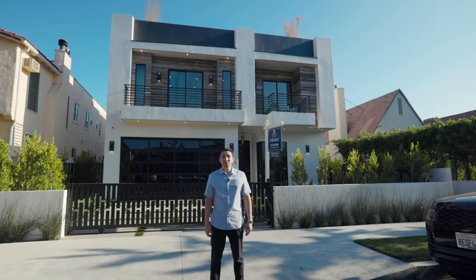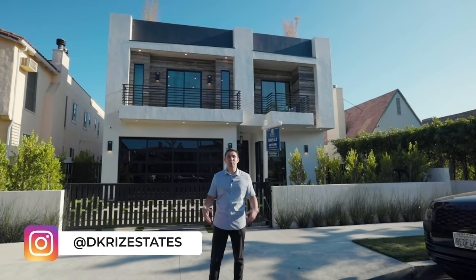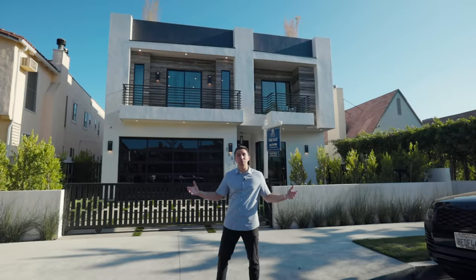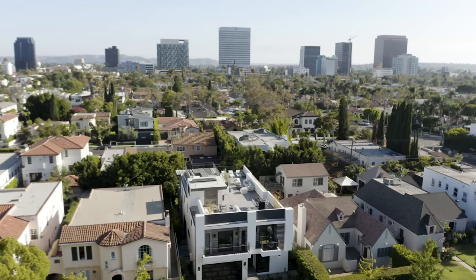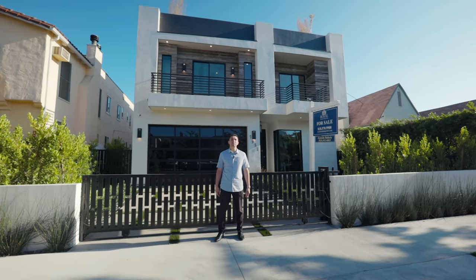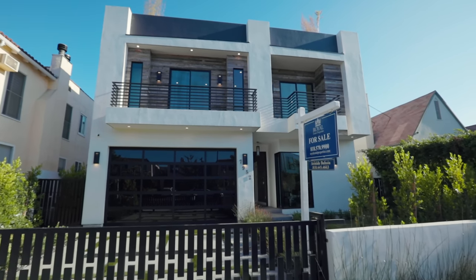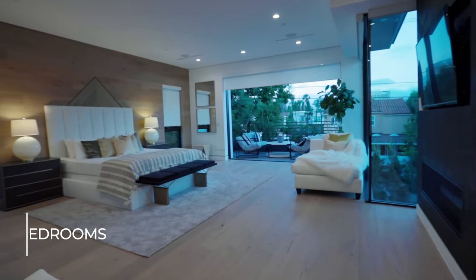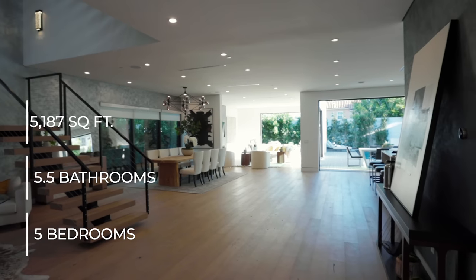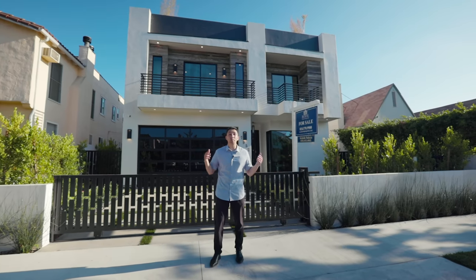Welcome back to another luxury home tour. My name is Darren and today we're going to give you a full tour of this beautiful brand new home located in Beverly Grove. I also want to thank the listing agent Aristide of Royal Estate Properties for letting us tour his incredible listing. This modern estate features five bedrooms, five and a half bathrooms, 5,187 square feet of living space, and is currently on the market for just under four million dollars.